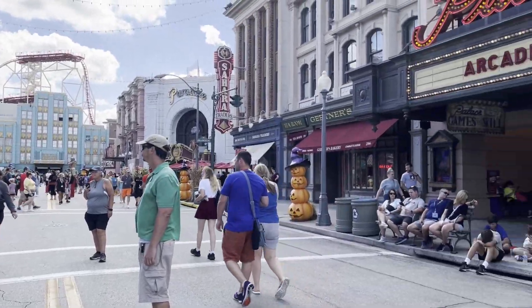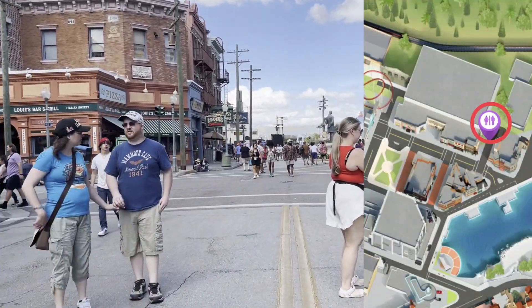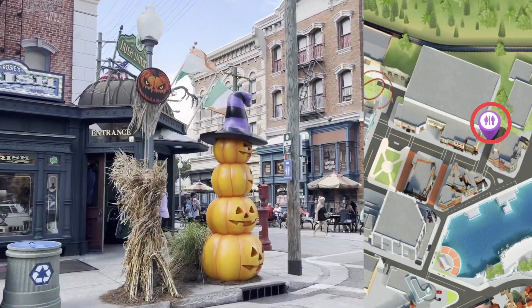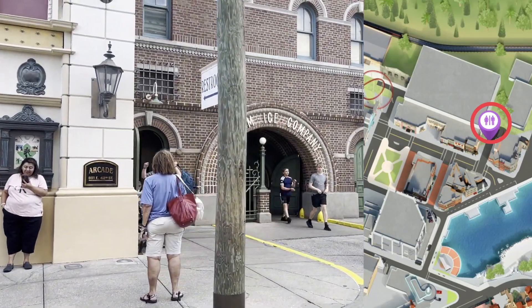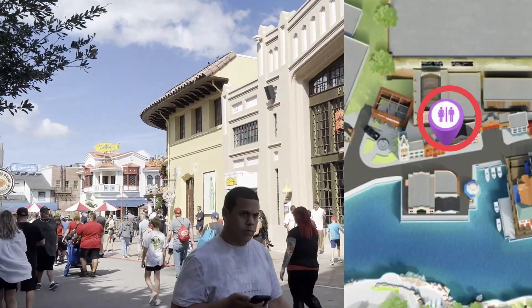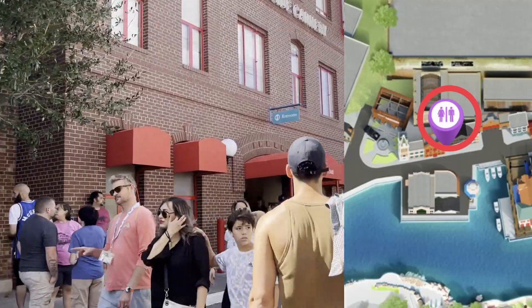If you're in New York, by The Mummy, the Arcade, Starbucks, Louie's Restaurant — what you're going to want to do is take a left at Rosie's Irish Shop, in between Rosie's and Louie's. And there are some restrooms here off to the left — the Gotham Ice Company. Right across from Richter's Burger, there are going to be public restrooms right underneath these red umbrellas.